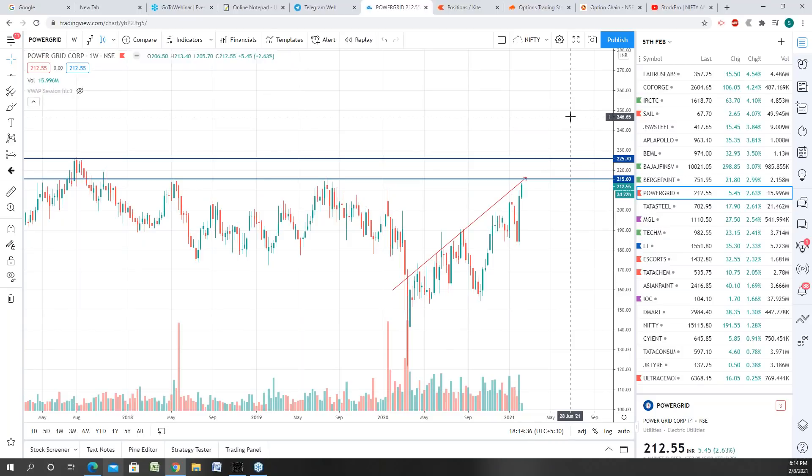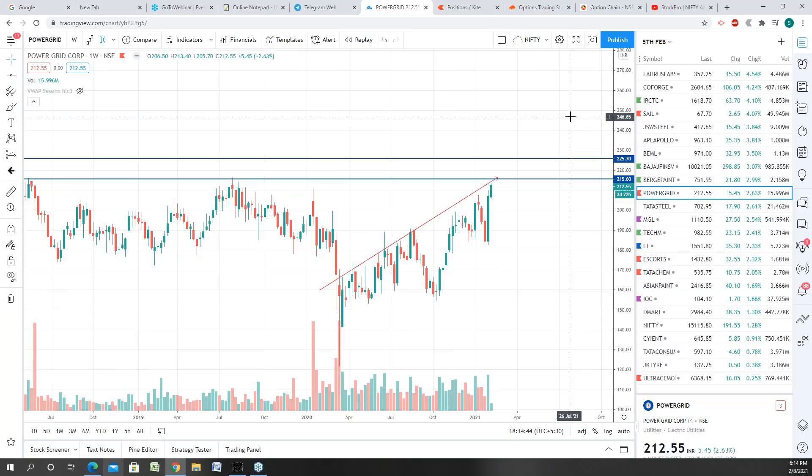Whenever you are analyzing trades, your time frame has to be minimum one day — you cannot use lower time frames. When you analyze with lower time frames, the probability of your stop loss getting hit is higher. When you analyze on the daily time frame, your stop loss may be deeper, but if your analysis is correct you will find really good movements in those stocks.